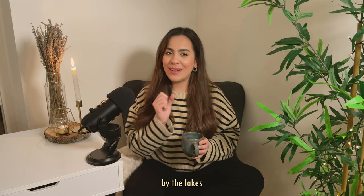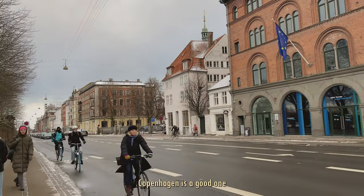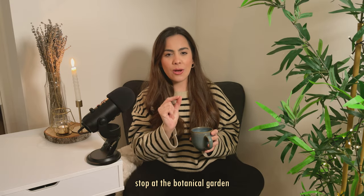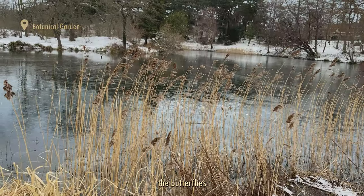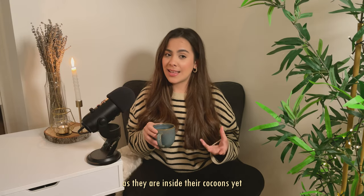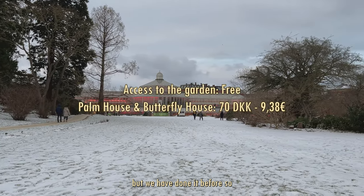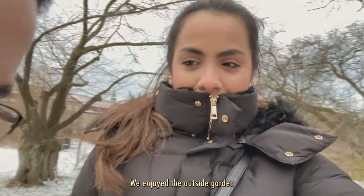Afterwards we took a stroll by the lakes. Despite the freezing cold we chose to walk, because any excuse to explore Copenhagen is a good one. It took us about 30 minutes on foot from Rosenborg Castle to the lakes, with a short stop at the botanical garden to see the snow and the frozen lake. Unfortunately the butterflies in the botanical garden are not available for viewing in winter as they are still inside their cocoons. Lucky us — we had the opportunity to see them last spring. We didn't actually go inside the greenhouses this time, as we have done it before. We enjoyed the outside garden much more.